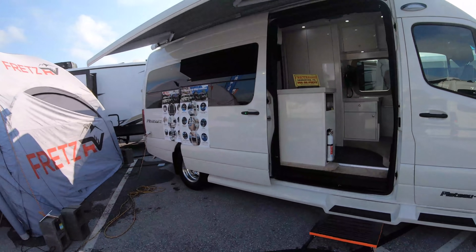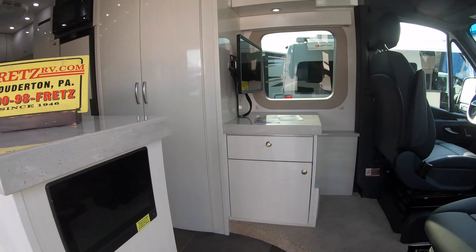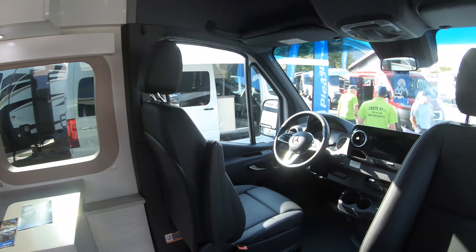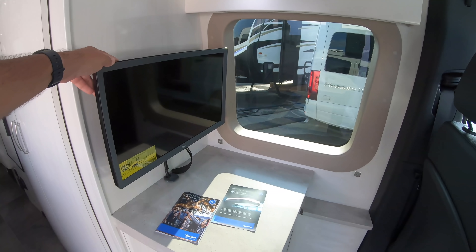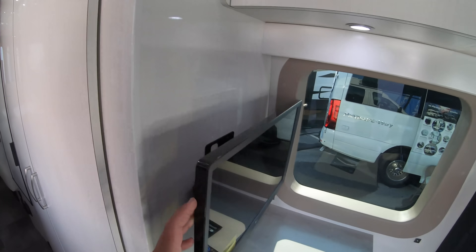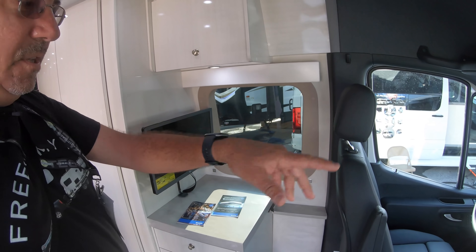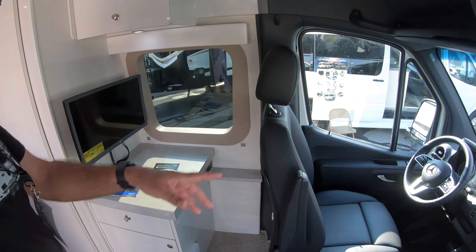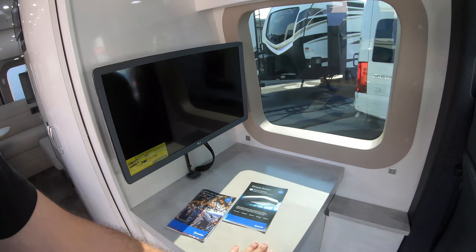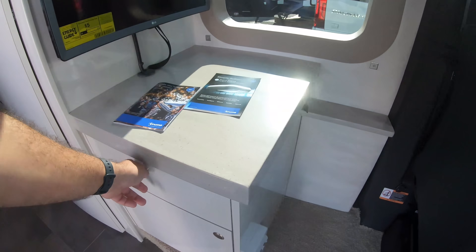This one is on the longer Sprinter chassis. Here you have a desk of sorts and a TV. It would be really cool if this TV would go up and down or be adjustable, because this could be a work area. I could swivel the captain's chair and use the TV as a second monitor — I would totally do that.